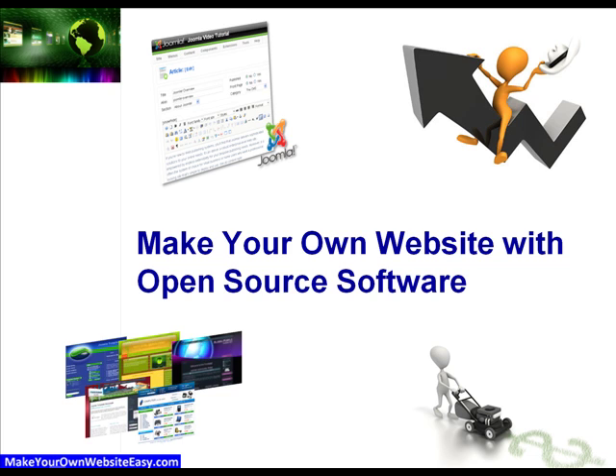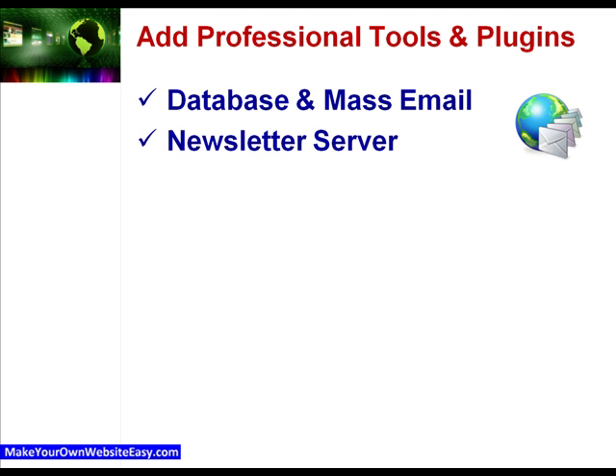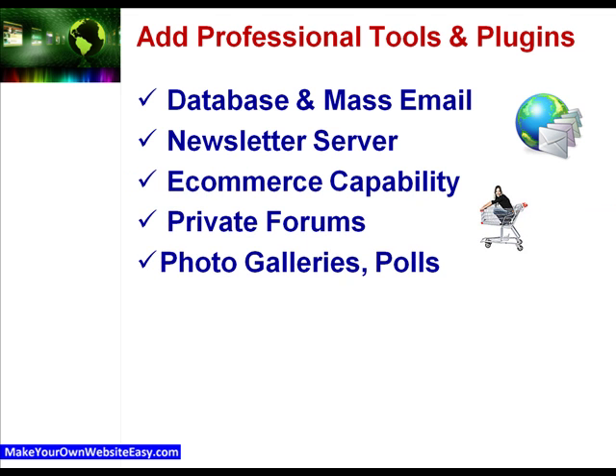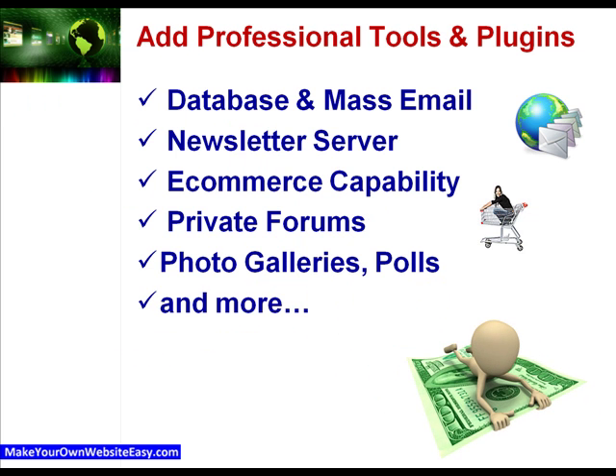We'll walk you through the process to add professional tools and plugins for free, like a database and mass email capability, newsletter server, e-commerce capability, private forums, photo galleries, polls, and more, so you can hold on to the money you'd normally use to pay for software or web developer fees, giving you more money in your pocket to spend on the things that you want.